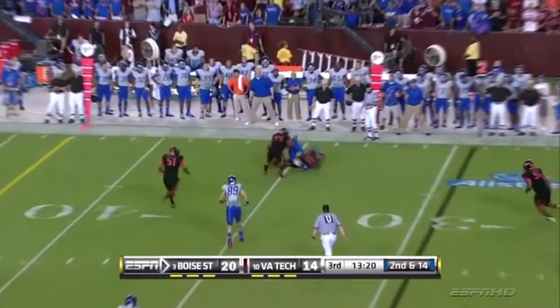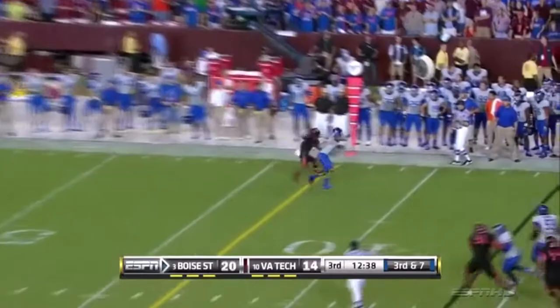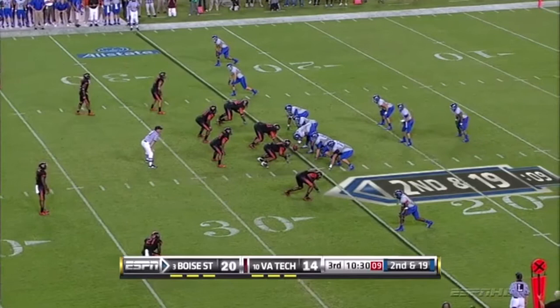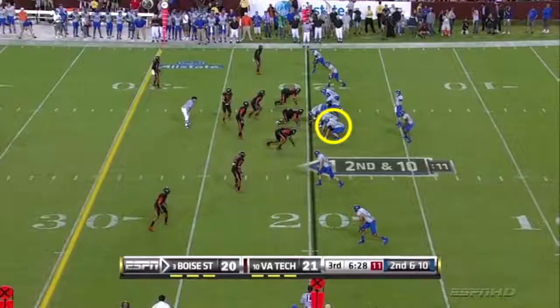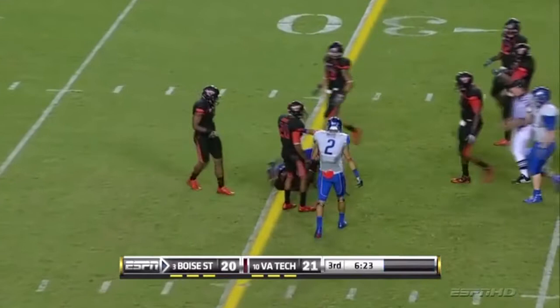Pump fake by Kellen. Comes back just beyond the original line of scrimmage. Kellen brings a protector in. And they jump. Second and 19, in trouble. And a great quarterback — four receivers, and Harper. Snaps it off. And they pick up the slot man.